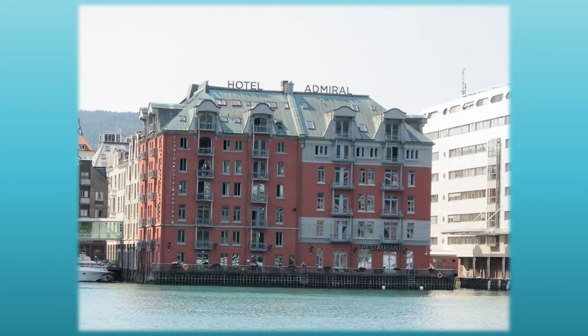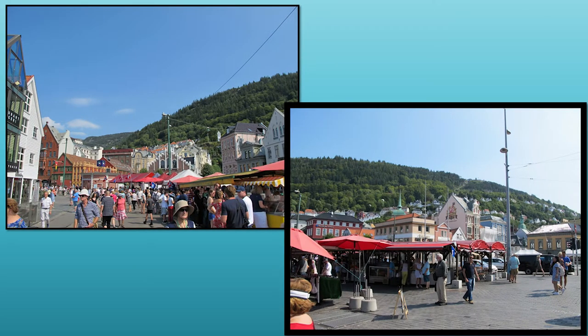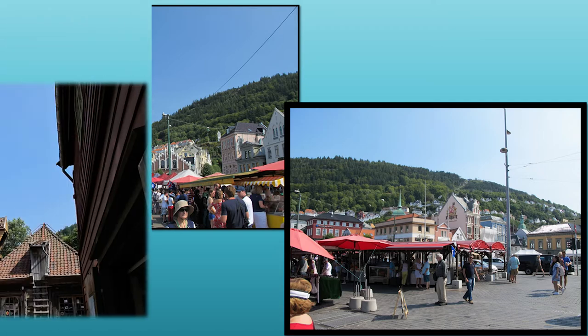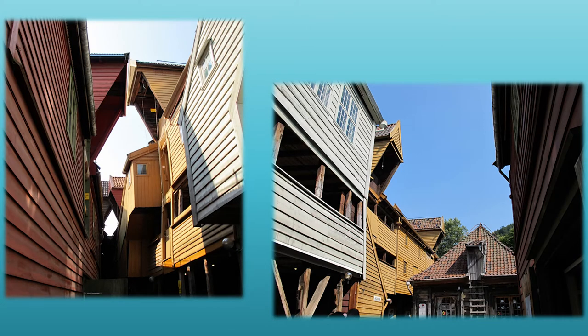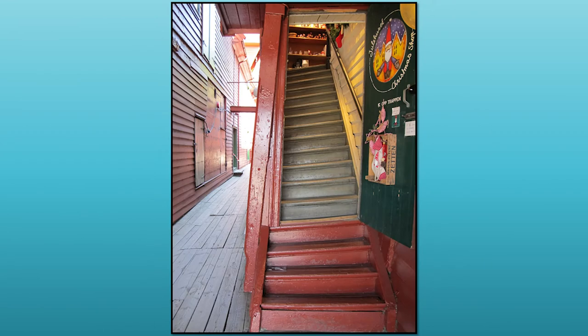Bergen, Norway was really interesting because we stayed in kind of an older part of town and there are mostly wooden buildings, and these wooden buildings have been there forever and they have started to list. So as you're walking down a street you can see the buildings are like tilting towards you, which seems a little unsafe but they seem totally cool with it.